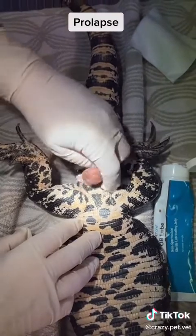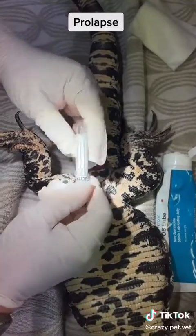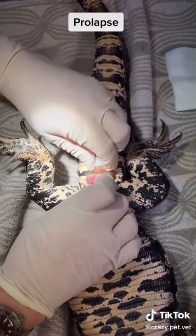After we lubricate the tissue, a sample tube is placed into the opening of the cloaca. This aids in pushing the cloaca cranially into the vent.